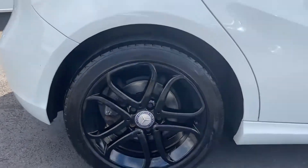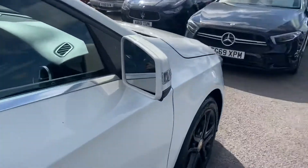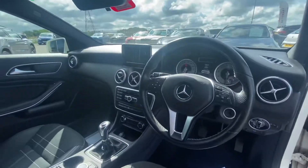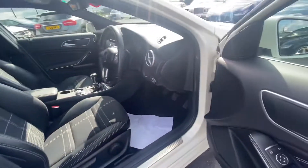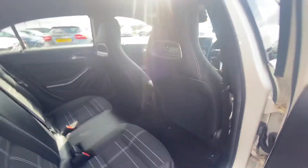It's just got some fresh alloy wheels which we have done. As you can see, all four alloys are in perfect condition inside and out. It's really, really good condition. Nice seats as well — you wouldn't think it was eight years old, honestly. It's in really good condition.